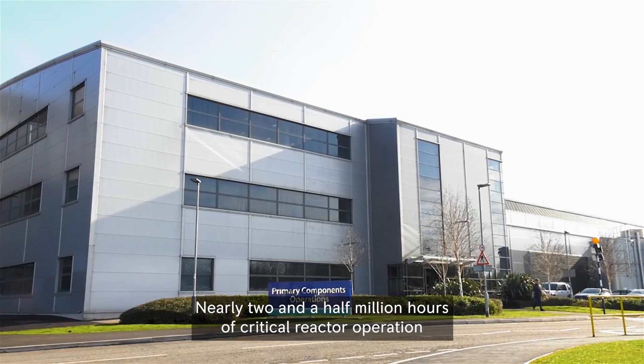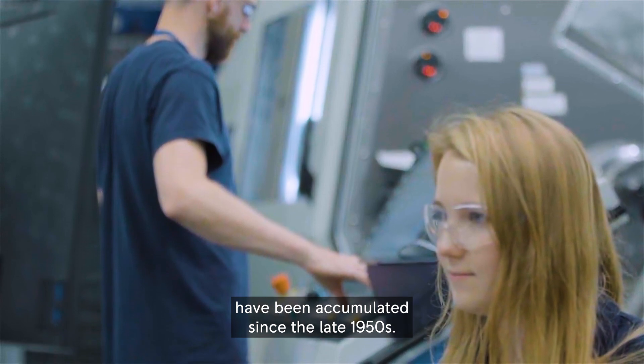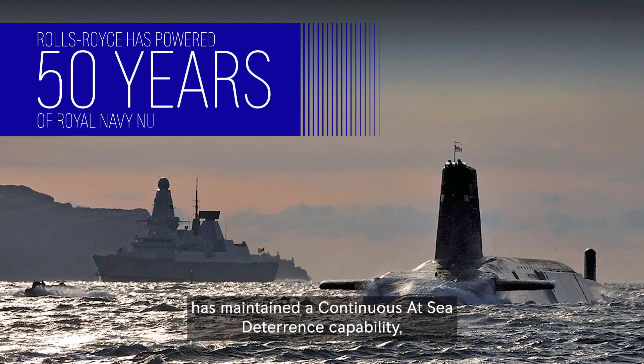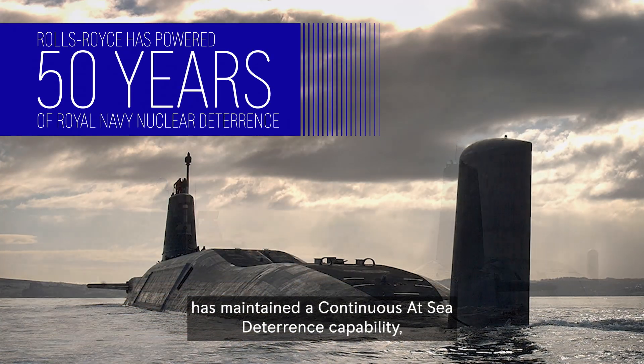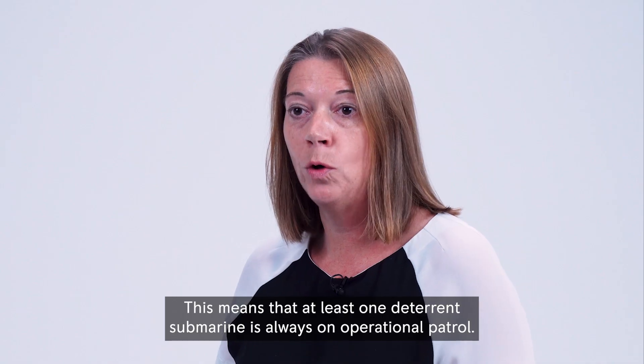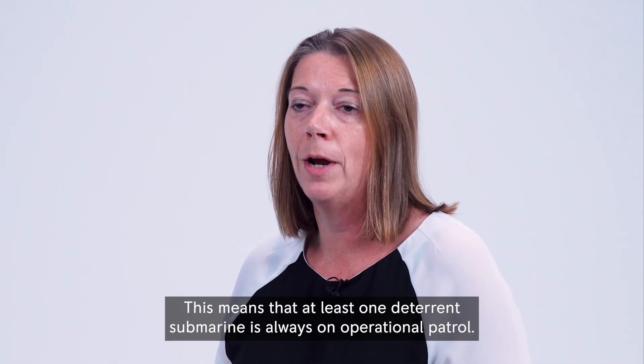Nearly two and a half million hours of critical reactor operation have been accumulated since the late 1950s. For over 50 years the UK Royal Navy has maintained a continuous at-sea deterrence capability, all powered by Rolls-Royce reactors. This means that at least one deterrent submarine is always on operational patrol.